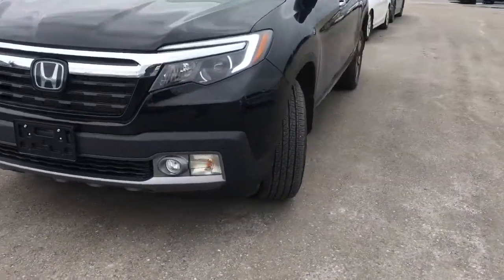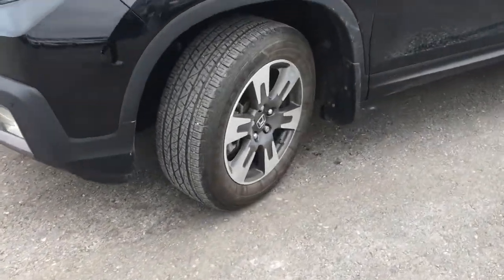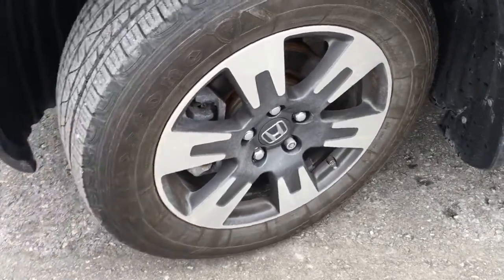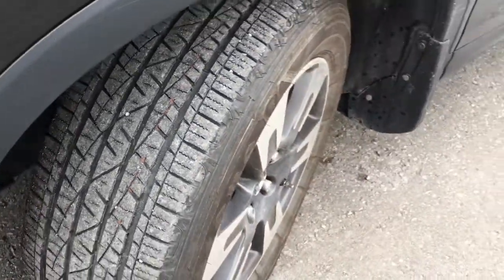Coming around the side of the vehicle you'll see we're running 18 inch aluminum alloy wheels with power assisted ventilated front disc brakes and solid rear disc brakes, as well as plenty of tread on the tires.